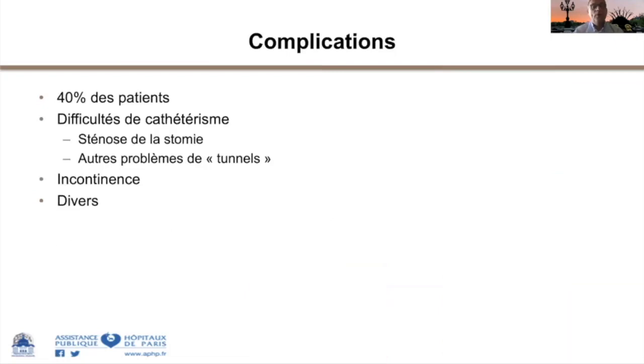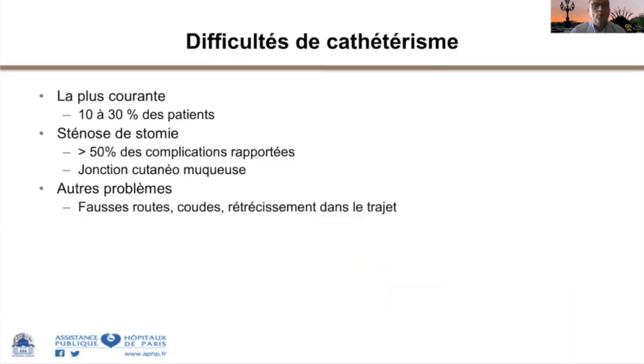Le taux global de complications à long terme est de quasiment 40 % des patients. Elles ne sont pas toutes majeures mais doivent être connues. Il y a des difficultés de cathétérisme, l'incontinence par la stomie, et diverses complications comme l'édiathèse vésicale. La difficulté de cathétérisme est la plus courante, pouvant toucher un patient sur trois.